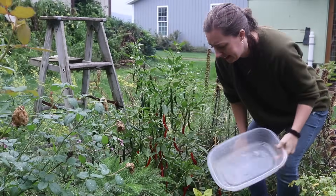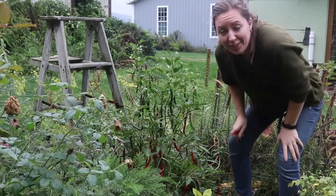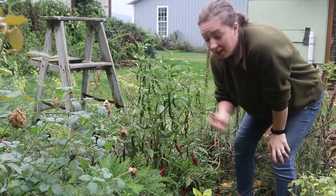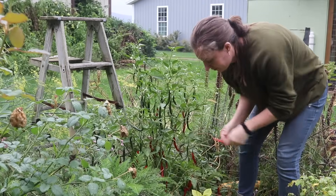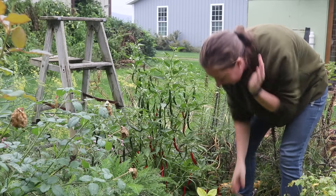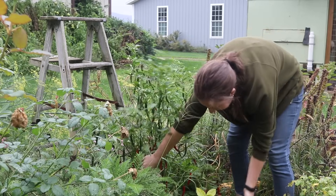There are our spicy jalapeños. I had to run inside and grab a fancy container for these. I used a whole bunch of our five-gallon buckets for when we were harvesting chickens, so I need to sterilize those before I'd put any food in them. Now I'm scrounging for containers.